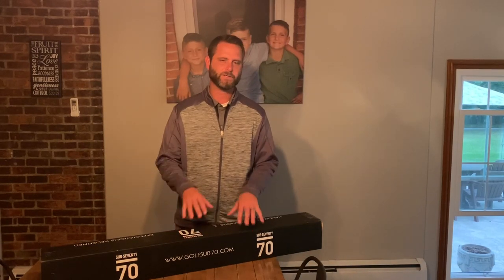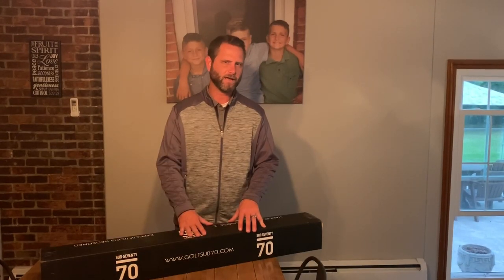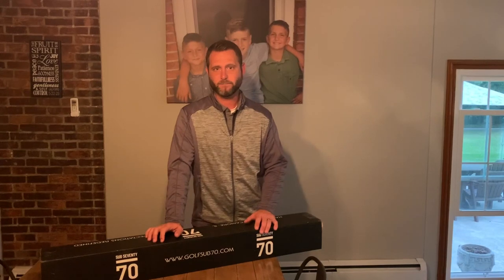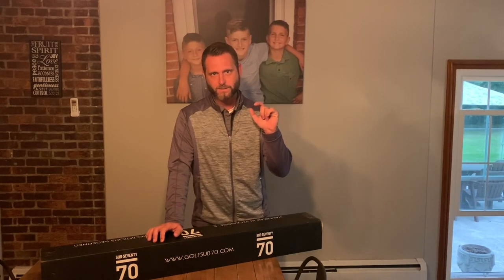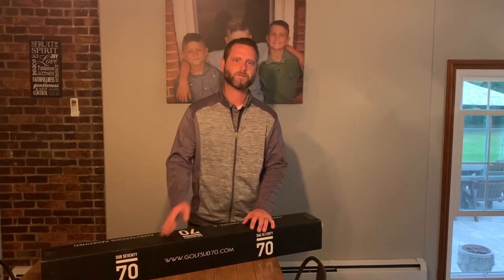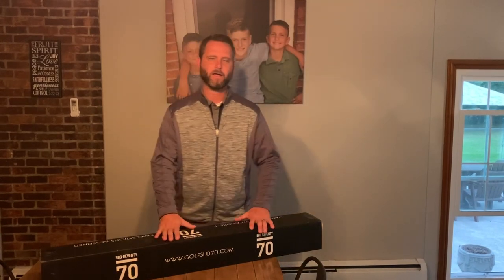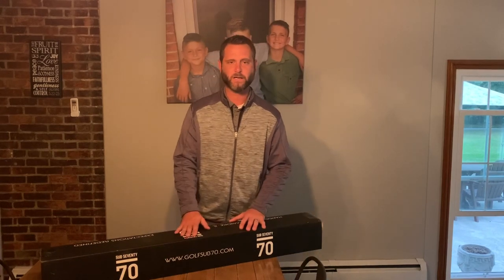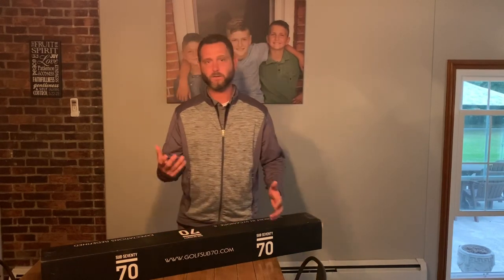All of a sudden a set of five through pitching wedge 699s came up, and the price was very reasonable. I was excited and surprised to see them on there. As I was getting ready to make an offer on that set, I thought, why not reach out to Sub 70 and see if they'd be willing to work with me on a used set of clubs or on a demo set.